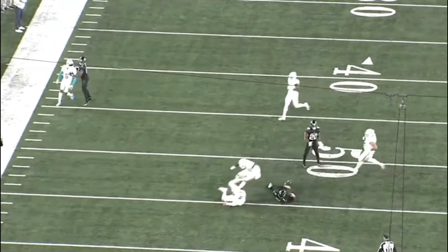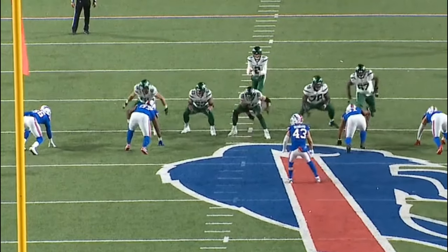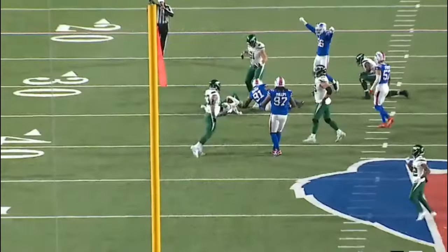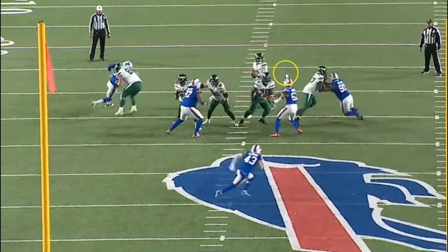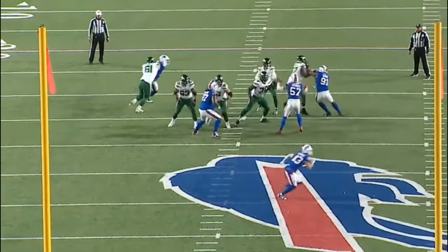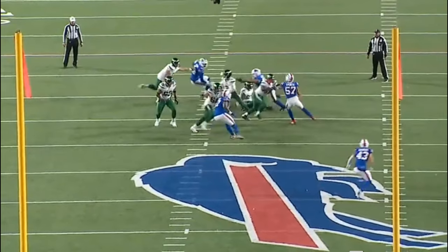Going back to the Bills game — the first game he played in this season. He does a nice job initially passing off the stunt but ends up getting blown up by Ed Oliver, a really good defensive tackle, giving up the sack. This is 100% on Warren. He's 24 years old and still developing — he's going to have to work on upper and lower body strength. Oliver just outworks him, gets him off balance, and bull rushes right past him.